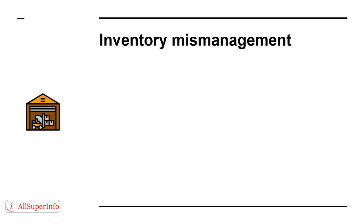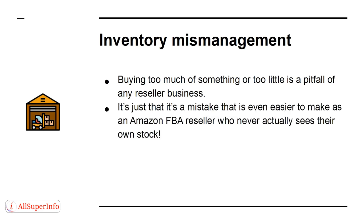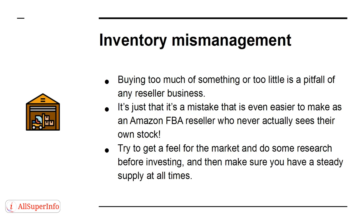Mistake 4: Inventory Mismanagement. Buying too much of something or too little is a pitfall of any reseller business. It's just that it's a mistake that's even easier to make as an Amazon FBA seller who never actually sees their own stock. Try to get a feel for the market and do some research before investing, and then make sure you have a steady supply at all times.